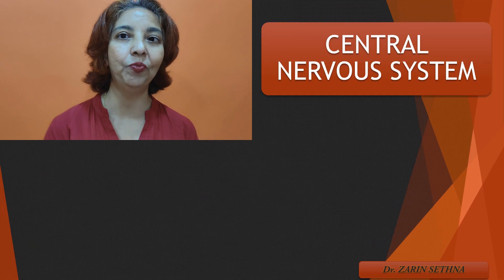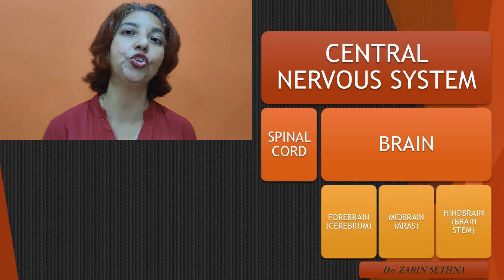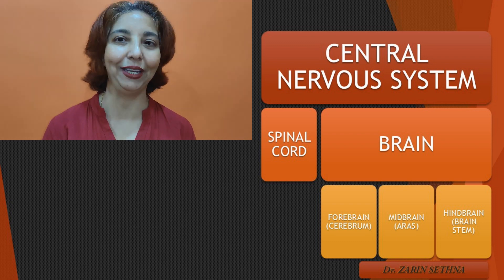Hello and welcome to my channel. I'm Dr. Zareen Setna. I'm a clinical psychologist and an associate professor of psychology. In our previous video we had an overview of the structure and functions of the nervous system of our body. In today's video we shall exclusively speak about the central nervous system which is made up of brain and spinal cord.